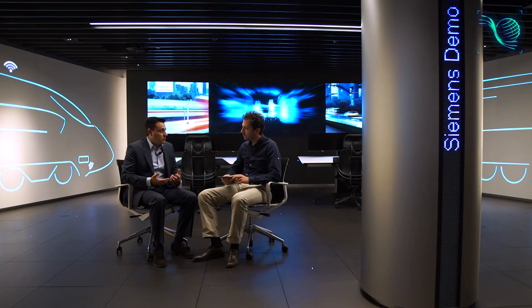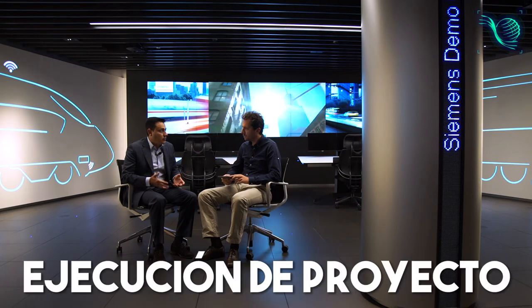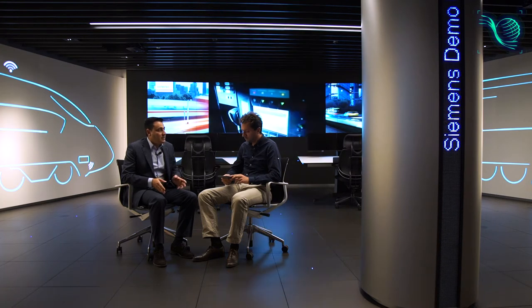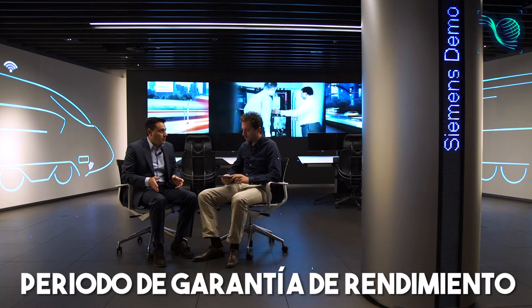La tercera sería el propio proyecto de ejecución, la construcción de esas medidas. Y la cuarta, y muy importante, la fase de periodo de garantía de rendimiento, que transcurre desde la puesta en marcha de las medidas hasta la finalización del contrato. Durante todo ese tiempo se realiza una monitorización constante del rendimiento de las instalaciones de acuerdo a un plan de medida y verificación.